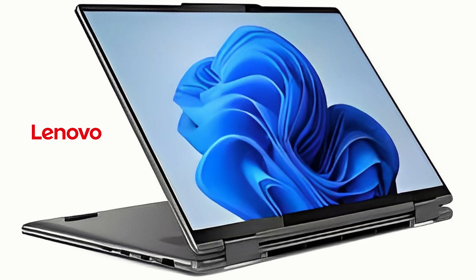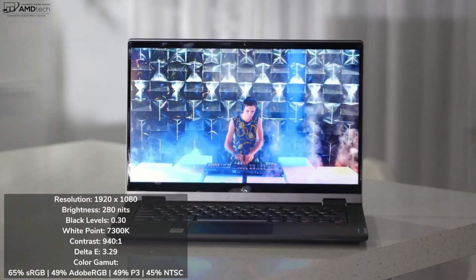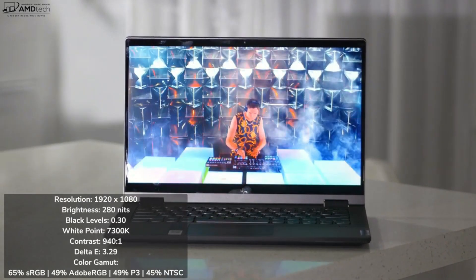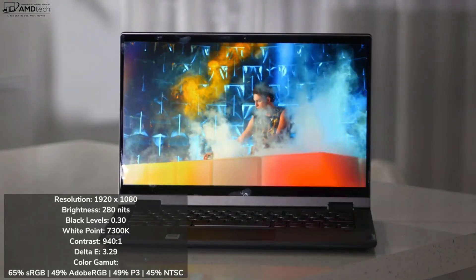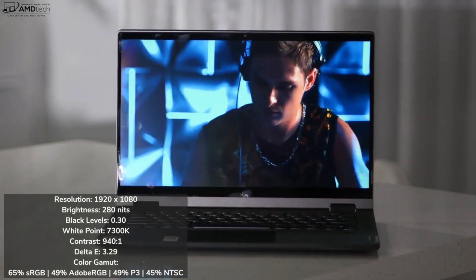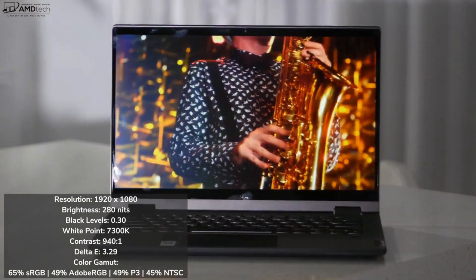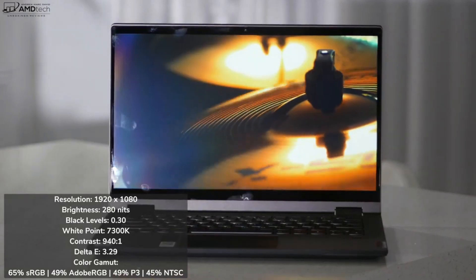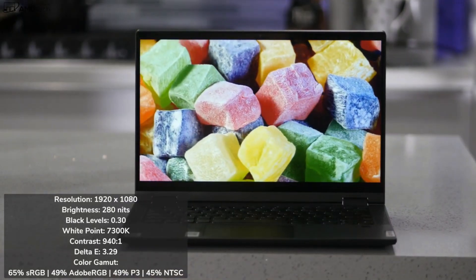Lenovo 2-in-1 laptops are designed for performance and portability. The most popular models are the Yoga and Flex series, which offer powerful hardware and a slim design. These laptops also come with features such as pen support, a foldable design, and long battery life. Lenovo also offers accessories such as a detachable keyboard to further enhance the user experience.